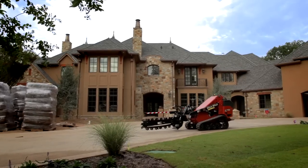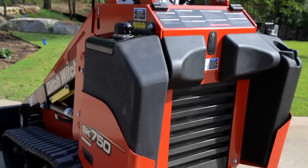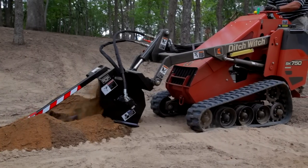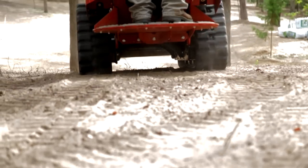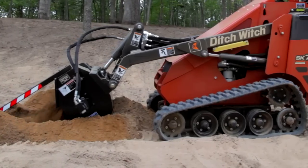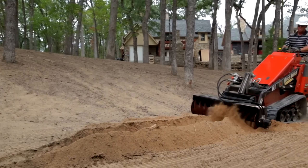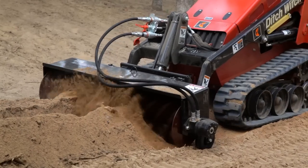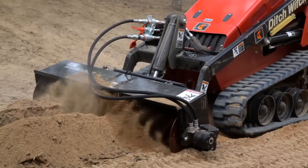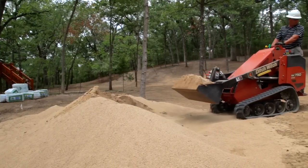The new Ditch Witch SK750 and SK755 are built to outperform on any job site. With a high drive track system and an enhanced operator station, both models deliver superior performance through increased ground clearance, more lift capacity, faster ground speed, longer track life, and additional operator comfort. And since the SK750 and SK755 send more horsepower to the attachment than the competition,